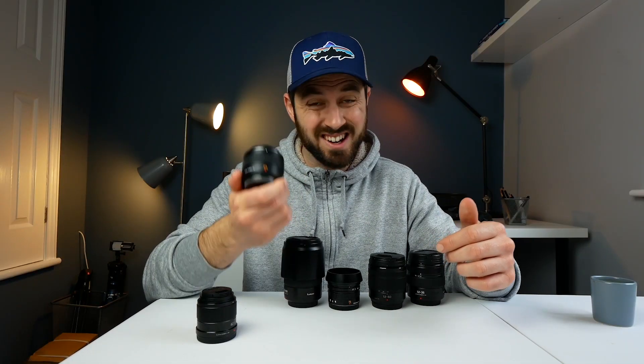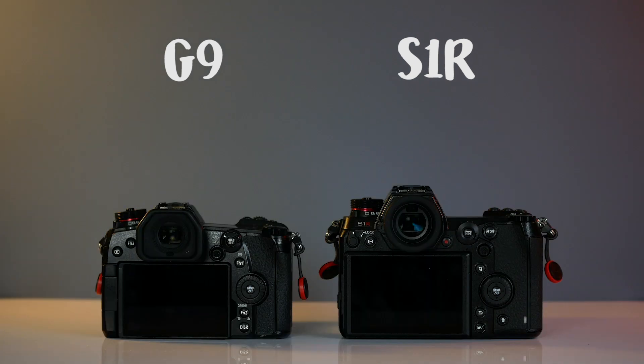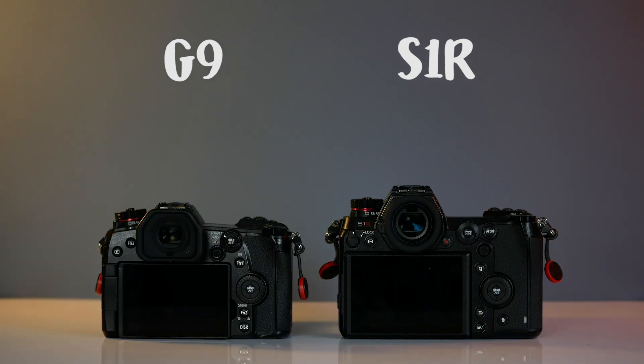Clearly those are workarounds that might not work for other people's photography, but remember what I said about compromise — everyone has to make compromises. The things I've just talked about with the G9 are my compromises, and my compromise with the S1R would be that I probably wouldn't be able to take two bodies with me, or I'd have fewer lenses. That has implications — say if I was filming at a particular focal length but also wanted to shoot stills at the same focal length at the same time. That's very easy with micro four-thirds, but it's considerations like that I have to think about.